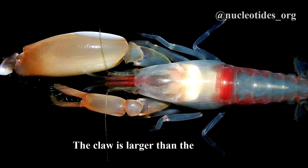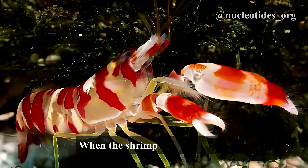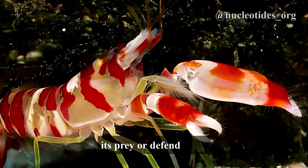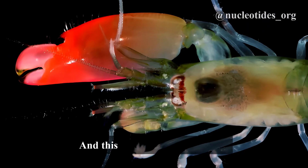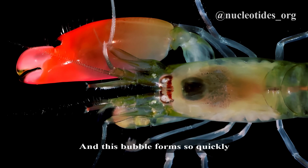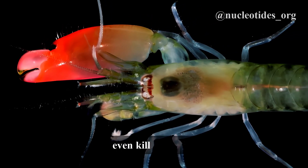The claw is larger than the shrimp's body and has a unique structure. When the shrimp wants to attack its prey or defend itself, it flexes its claw and creates a cavitation bubble. This bubble forms so quickly that it produces a shockwave, which is enough to stun or even kill its target.